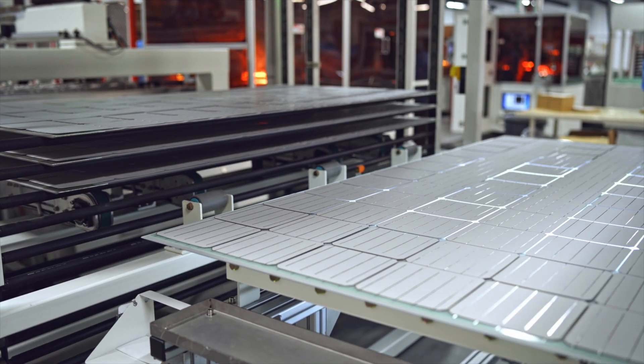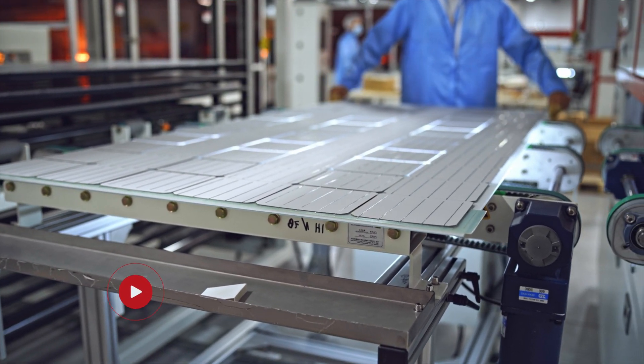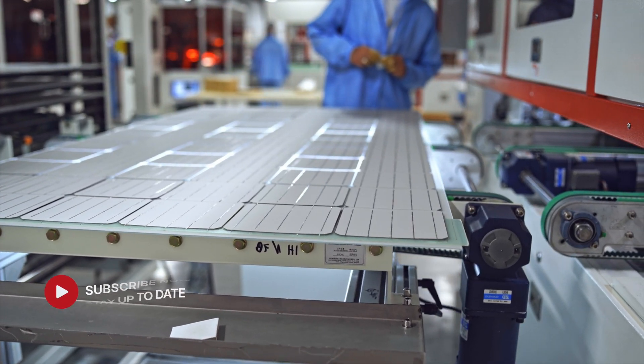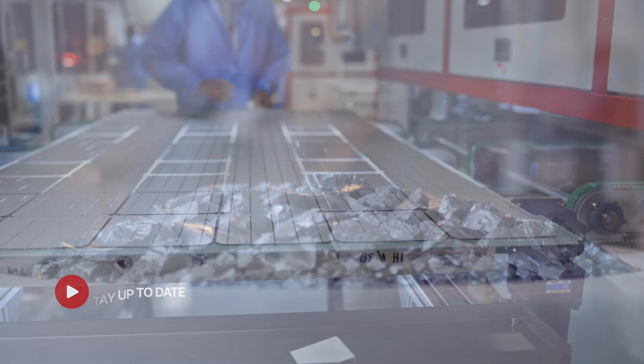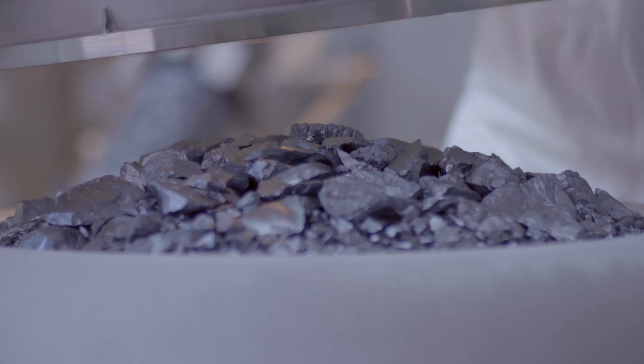First, let's understand the basics of how a solar panel works. A solar panel is essentially a collection of solar cells made from silicon. You might have heard of monocrystalline and polycrystalline silicon.